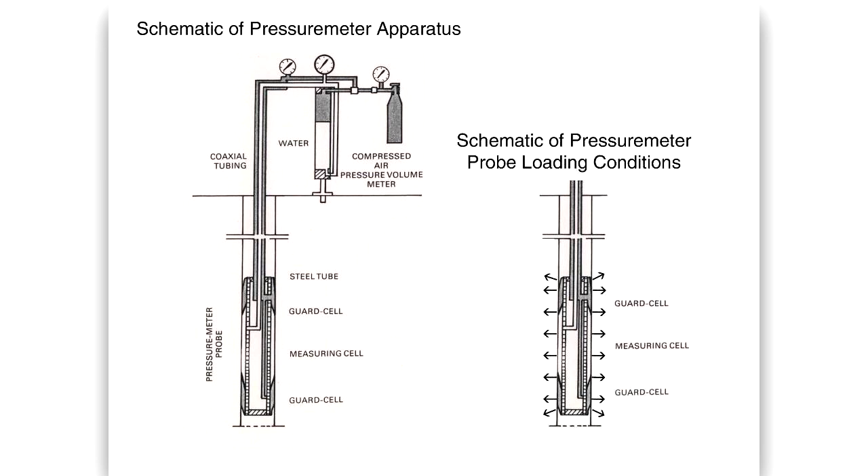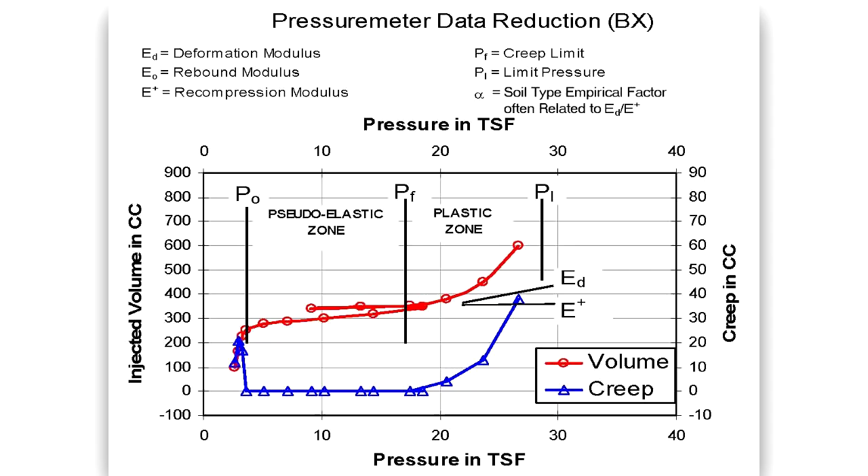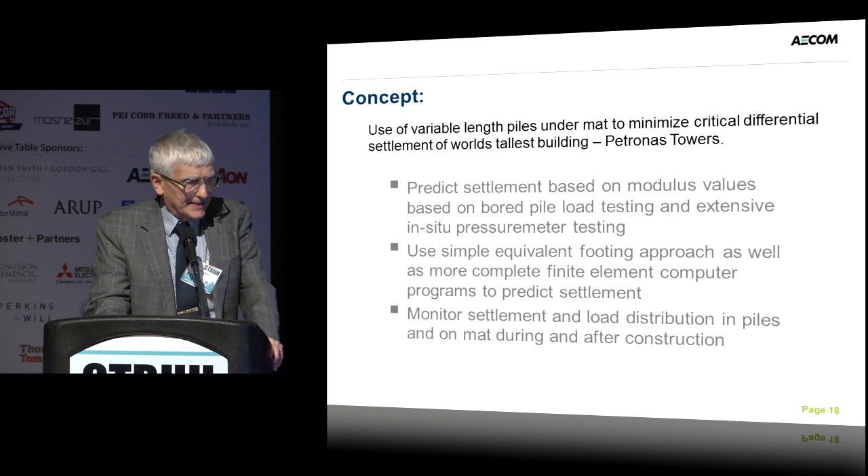The pressuremeter testing — we use it a lot. It's an in-the-ground test; you can test it at any point in the depth of your boring. It's a laterally expandable probe that expands laterally, and you measure the pressure and the volume change. From this information you plot the data and you can get ultimate capacity information. We get a lot of information from properly run tests.